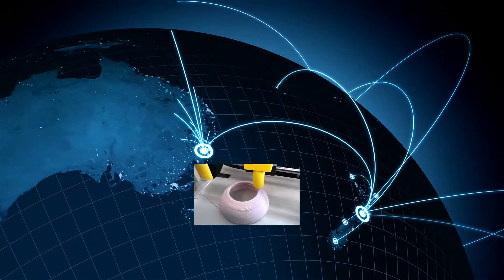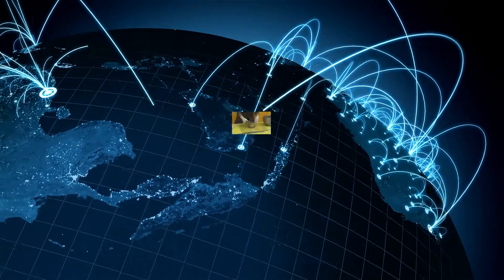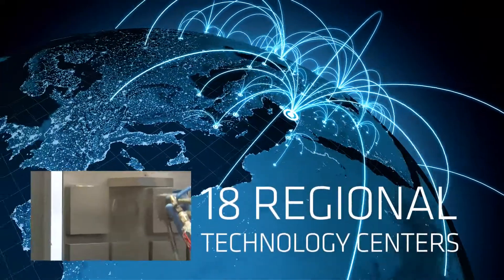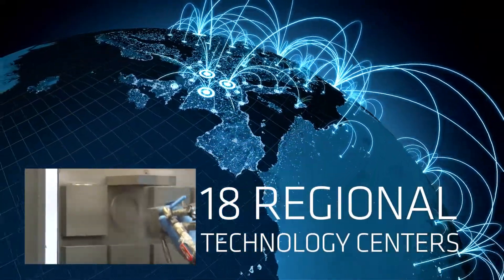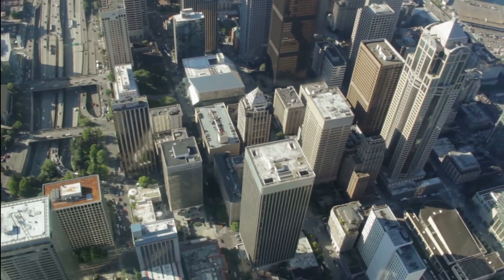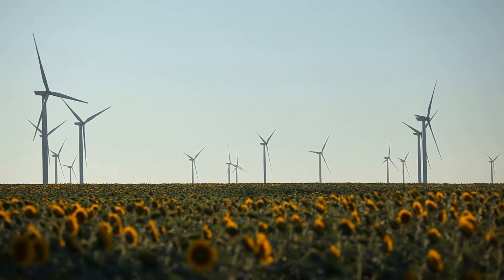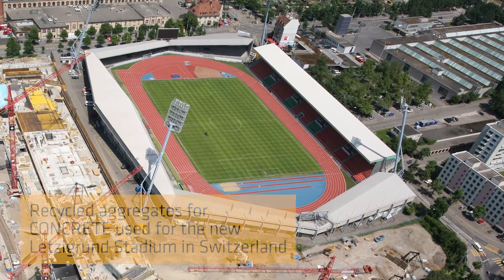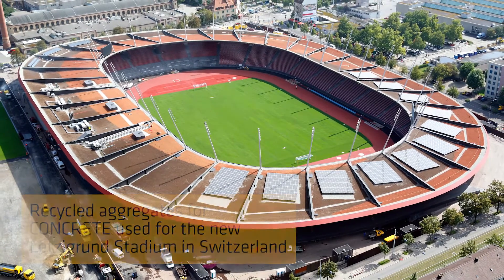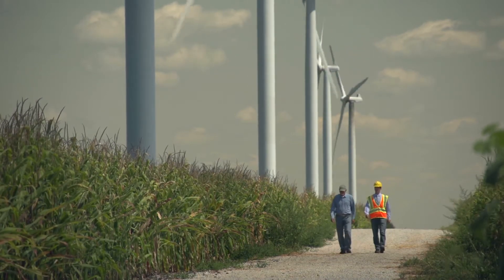Sika has a worldwide network of 20 global technology centres that take the lead in long-term research programmes and the development of new, innovative solutions. To meet local market-specific needs, new products and systems are also developed across 18 regional technology centres. As the world becomes more complex and the alternative use of cementitious materials is on the rise, there is an increased need for our admixtures. We strive to replace cement partly and work with recycled aggregates to produce sustainable concrete, continuing to search for better, more energy-efficient, and environmentally friendly products.